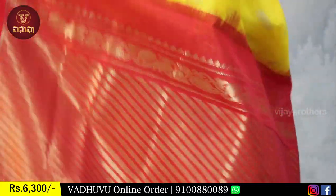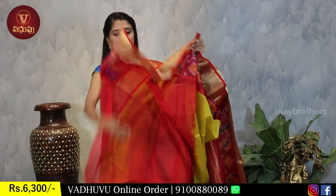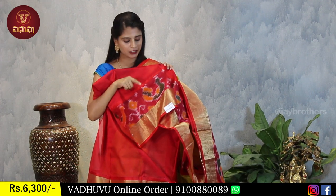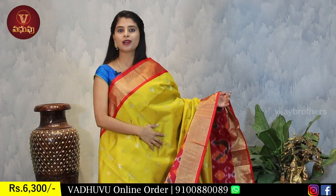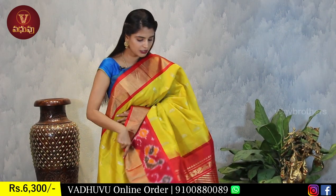The pallu has peacock style with ochre and contrast red blouse. The best part is the blouse - the ikat border from the saree is repeated on the blouse as well, making it very beautiful. The price is Rs. 6,300 - very affordable for such a beautiful, pure quality pattu saree.